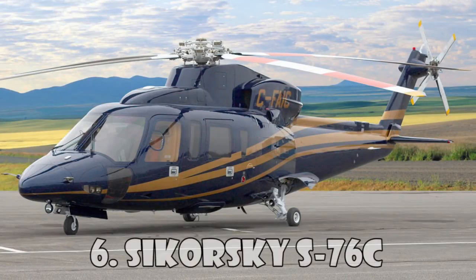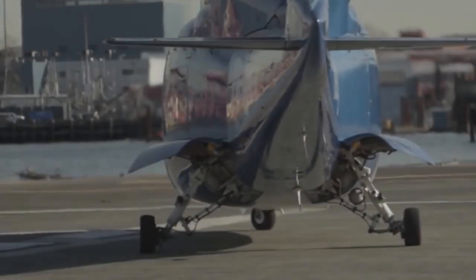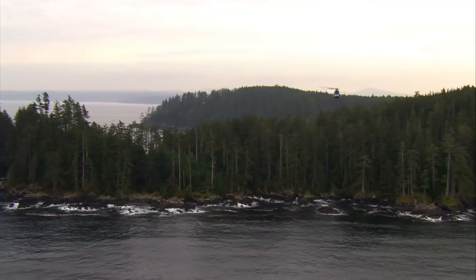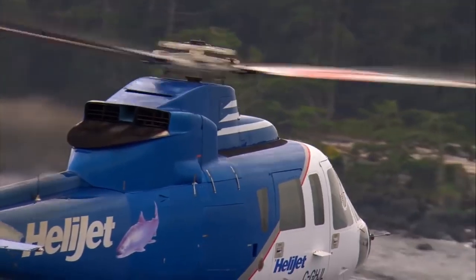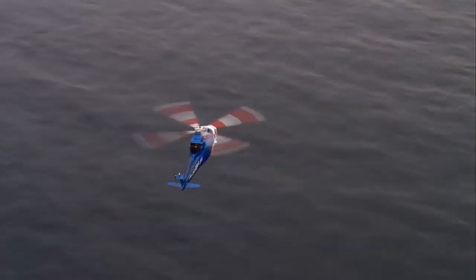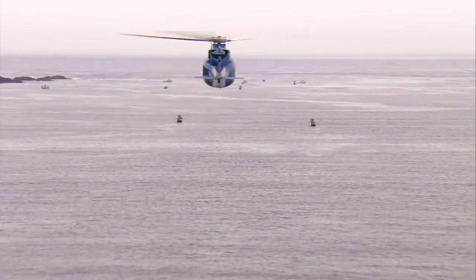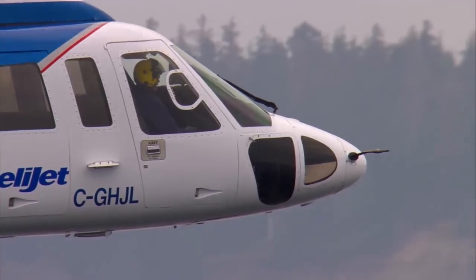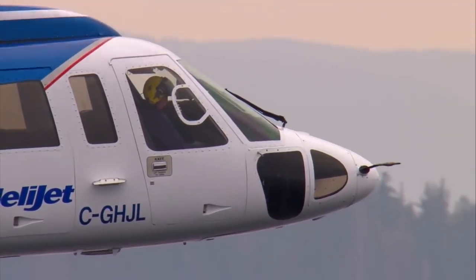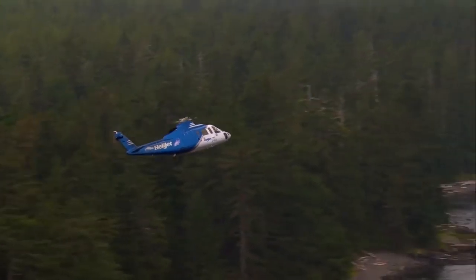Sikorsky S-76C is a medium-sized commercial helicopter manufactured by Sikorsky Aircraft Corporation. Production of the S-76C began in 1977, and the helicopter features twin turboshaft engines, four-bladed main rotors, and retractable landing gear.